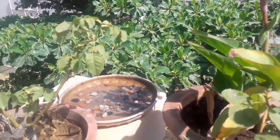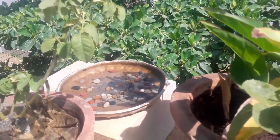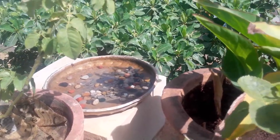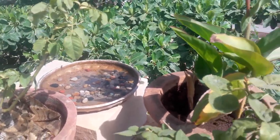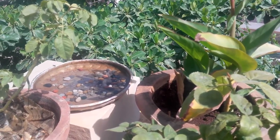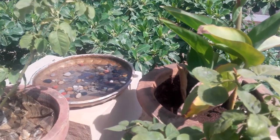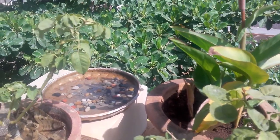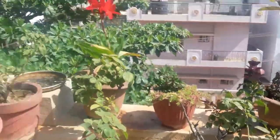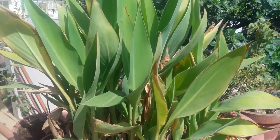Over there you can see a birdbath that also serves as an insect water pool. Always put some pebbles inside the water bath because small insects like bees and wasps would otherwise drown. Just add some pebbles into it and it will be really good for your garden ecosystem.